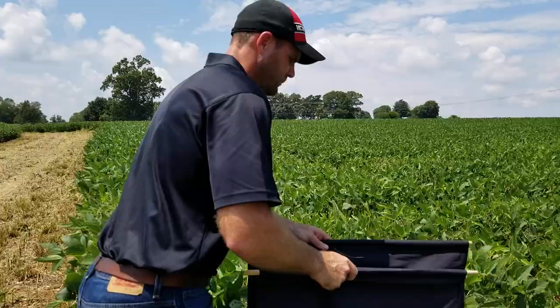When we're sampling corn earworm, we want to make sure that we hit that threshold before we make a treatment decision. We have good beneficial insects that will take care of populations, and we have diseases that will sometimes wipe populations out — but if we do hit threshold, it's important that we use the correct insecticide of choice.